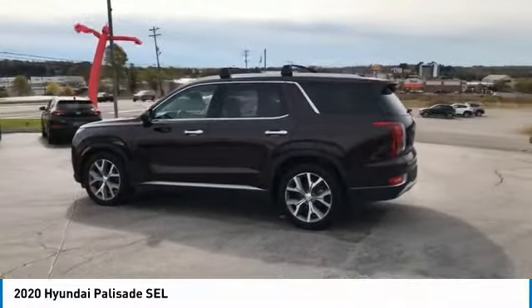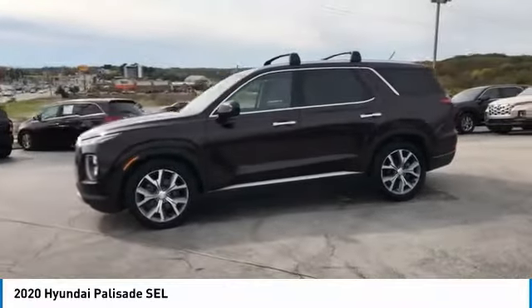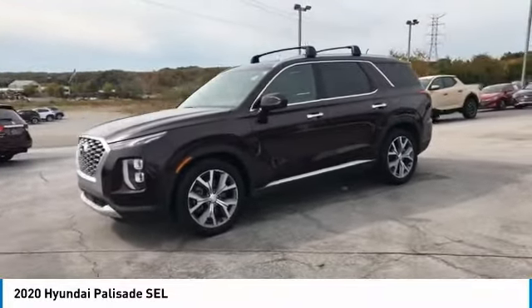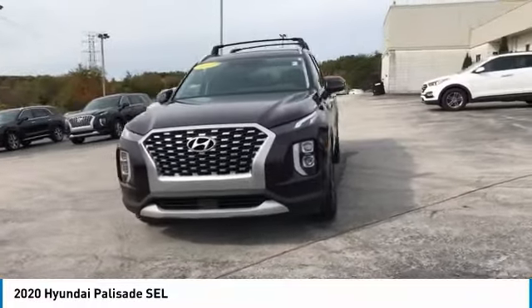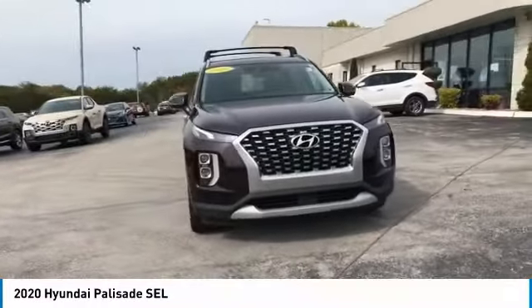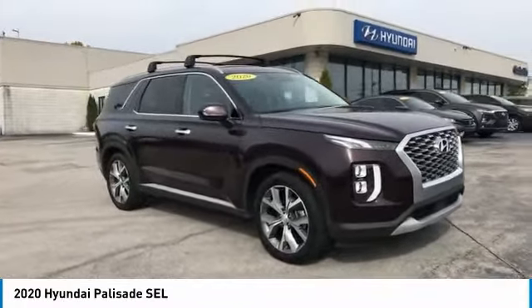This vehicle has less than 45,000 miles. Here are some of this vehicle's great options: heated side mirrors, traction control, daytime running lights, remote keyless entry, FWD, headlights auto off, mirror memory, security system, cruise control, trip computer.